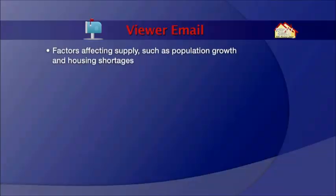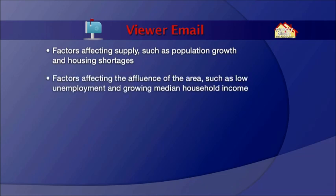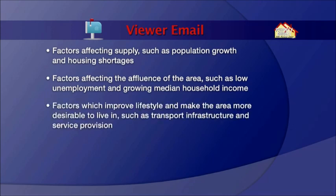Now, while there are an abundance of growth drivers, typically they come down to a number of categories. Factors affecting supply, such as population growth and housing shortages. Factors affecting the affluence of the area, such as low unemployment and growing median household income. And factors which improve lifestyle and make the area more desirable to live in, such as transport infrastructure and service provision.